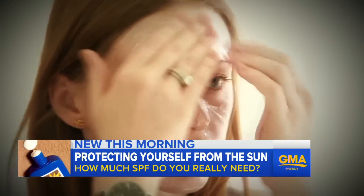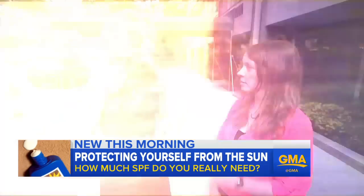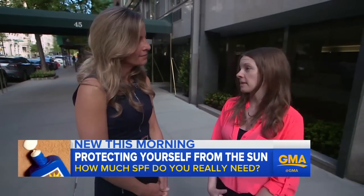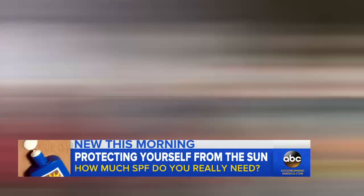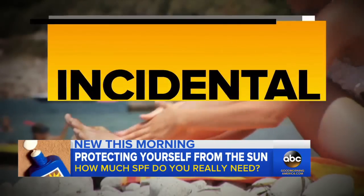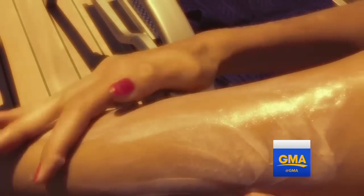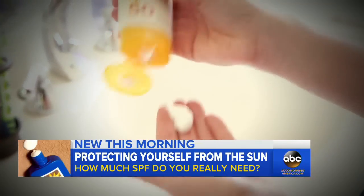Like this moisturizer with SPF 25 that Libby Alkali applies every morning — she wants to protect her complexion and figure out if there's something else she should be doing. But according to dermatologist Whitney Bowe, moisturizers with SPF offer incidental coverage but not comprehensive protection. And even when we do use dedicated sunscreen, the typical American uses about half of what they actually need.